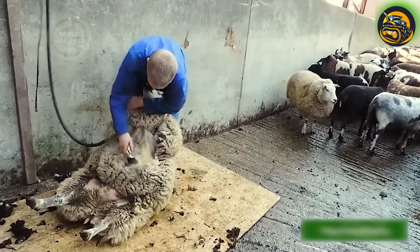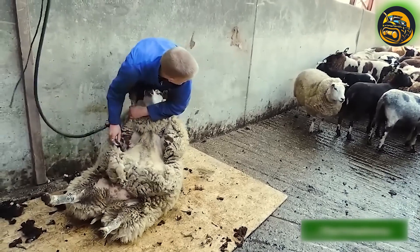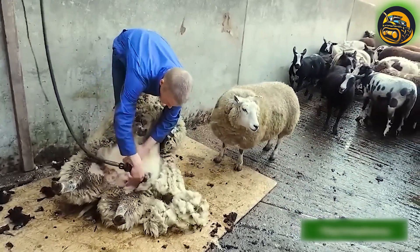The sheep seems to be enjoying itself, with the farmer willingly shearing its winter coat in the name of fashion.